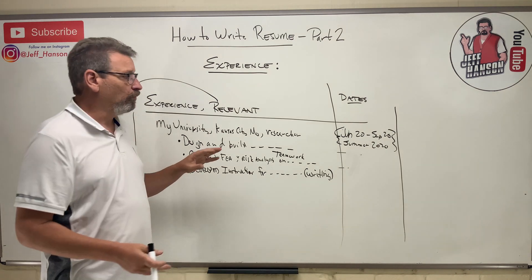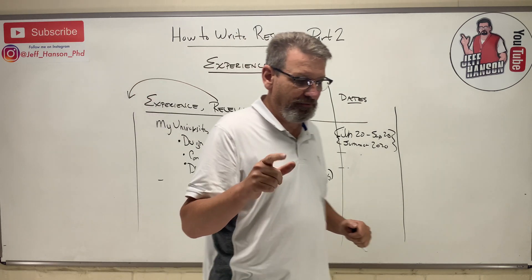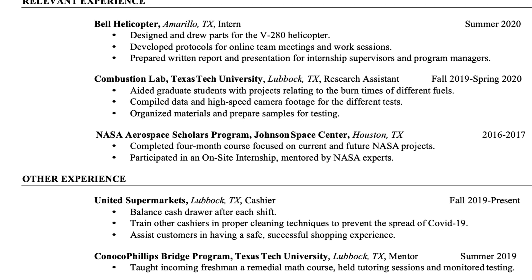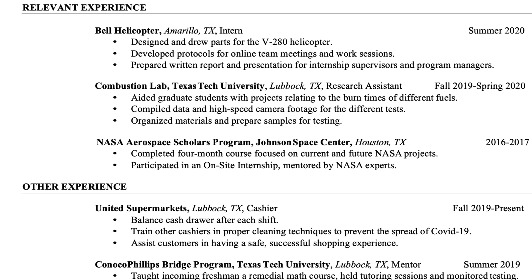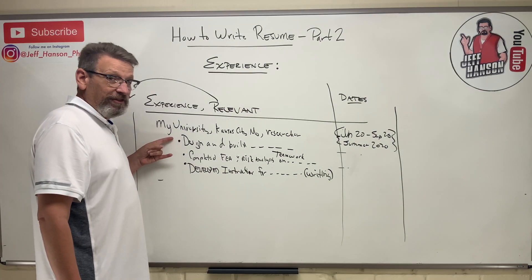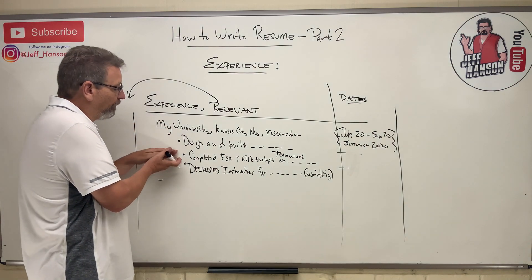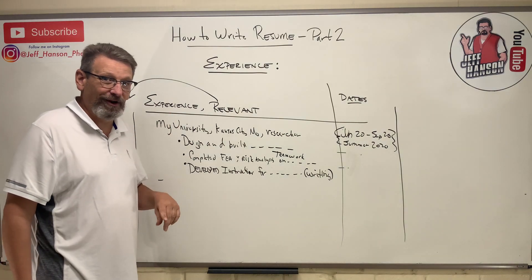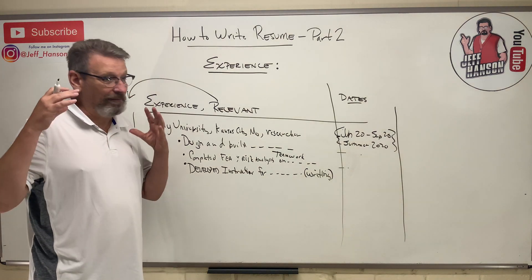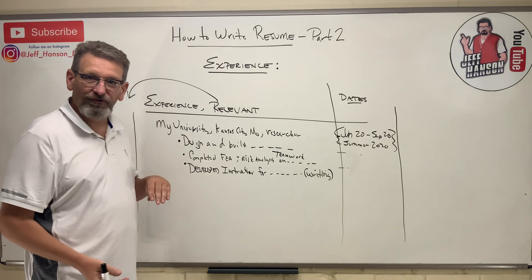I'll show you a cutaway example of what the experience section might look like. When you look at it, understand that you need to put your own things in there — don't copy what I have. Put in things relevant to the job you are looking for. If you had good experience, you should have no problem with three bullet points. If you can only come up with one bullet point for something, that entry should probably be left off.